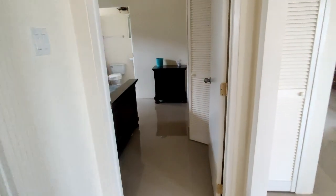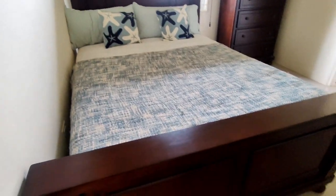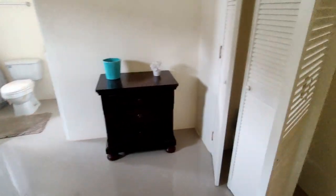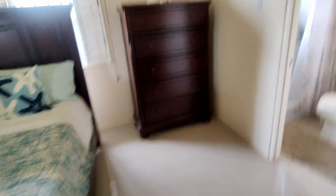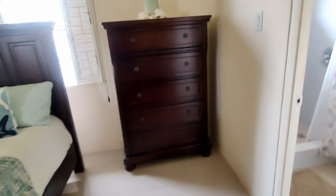Walking into the second bedroom, you have a nice size bed. This room has its own bathroom and its own closet with storage up top. Throughout this unit the roof is very high, giving you the feel of a lot of space. You have plenty of walking space, a nightstand, and a chest of drawers tucked away — you can lay this room out however you want and fit a TV on one of these walls.